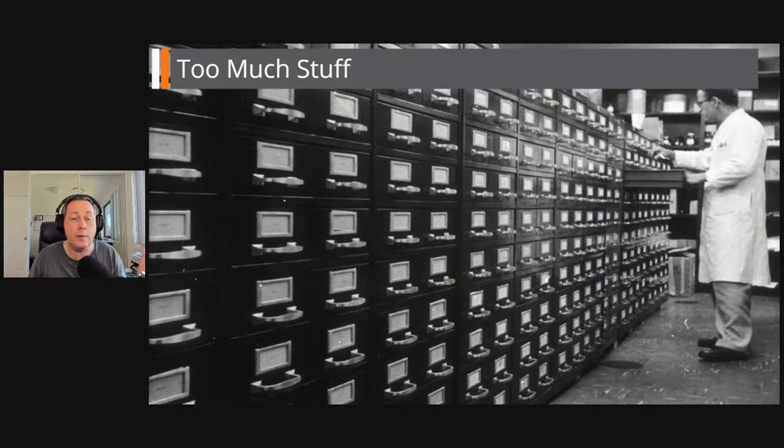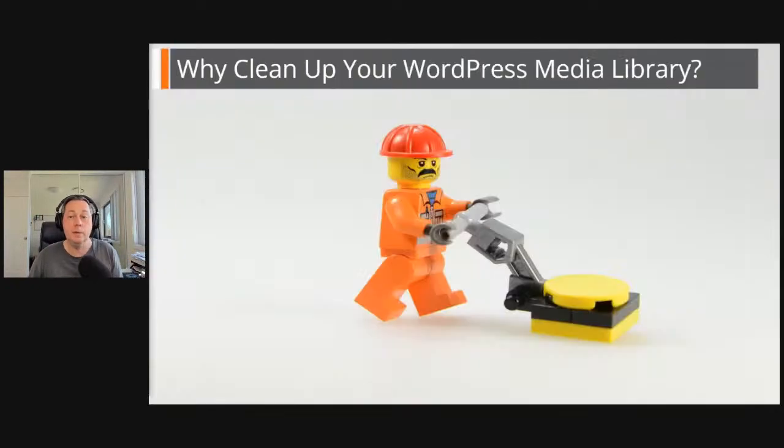Any links throughout this, I'll drop them in the comments below after the broadcast. So you don't have to write anything down — just have a look maybe about 10 to 15 minutes after the broadcast and all those links will be there in the comments for you. I've got a bit of a croaky voice today, so do excuse me.